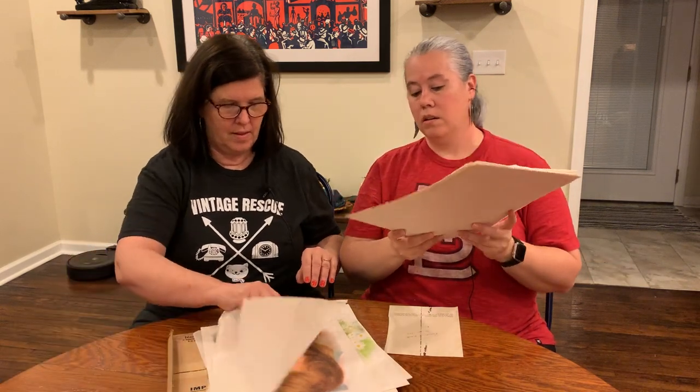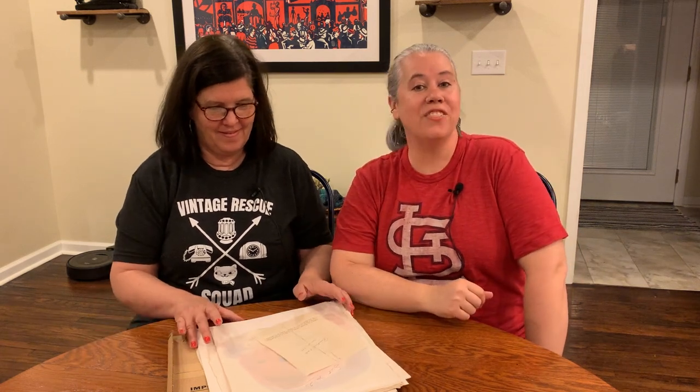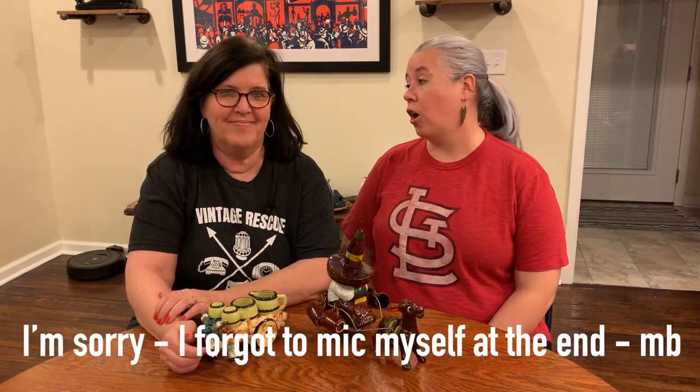All right guys, if you're interested in any of the prints let us know. Those were way cuter than I thought.